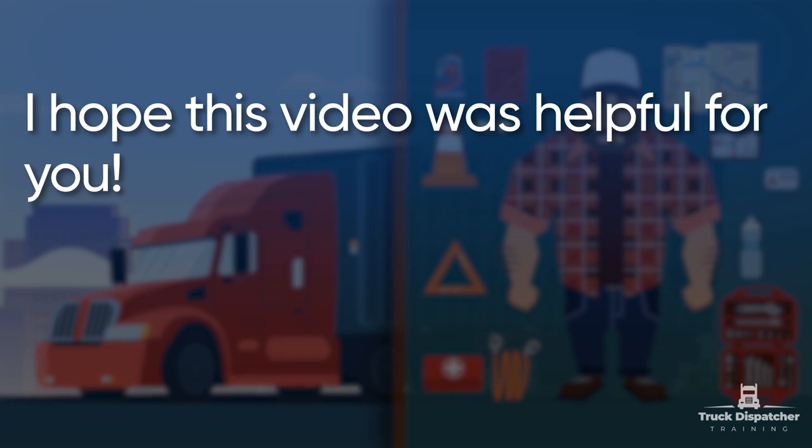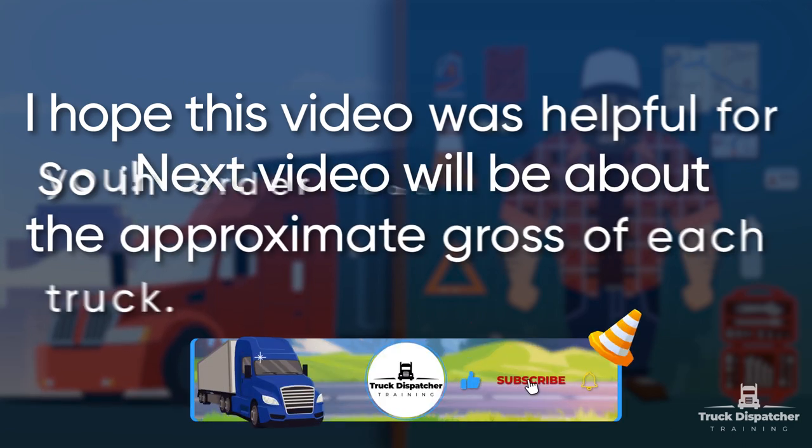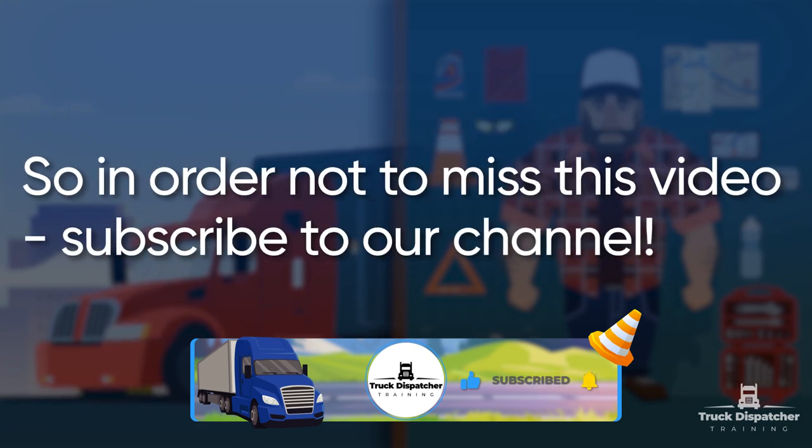I hope this video was helpful for you. The next video will be about the approximate cost of each truck. So, in order not to miss this video, subscribe to our channel.